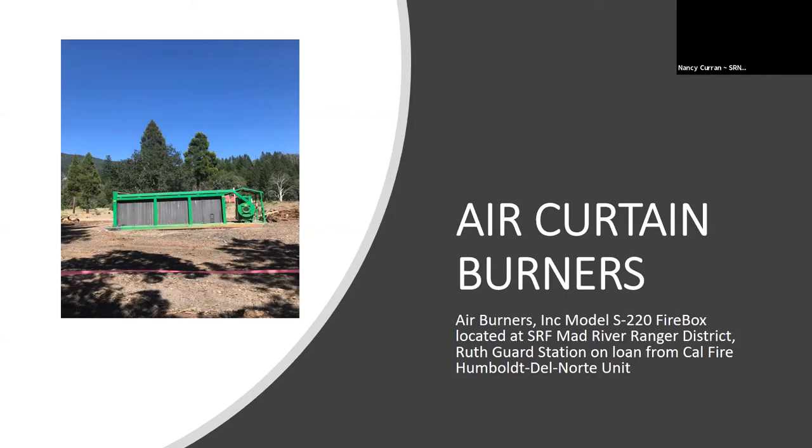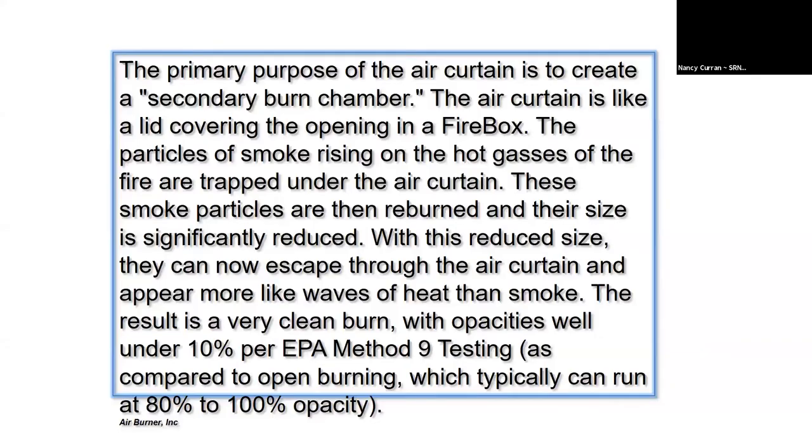We've been burning landing piles from the First 48 and the Kelsey Peak timber sale areas, immediately adjacent to the Ruth community. The point of the air burner is to get complete combustion as close as possible and reduce the smoke, particulate matter — basically the pollution created by open pile burning.